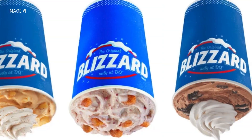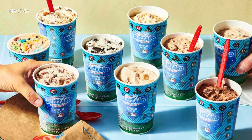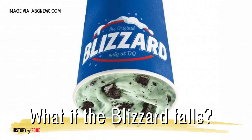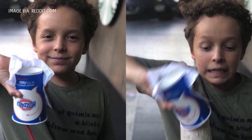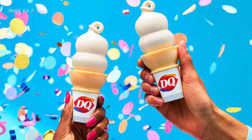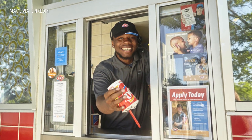Decades later, the upside-down blizzard flip remains one of Dairy Queen's most iconic traditions. And, of course, there's the ever-present question: what happens if the blizzard actually falls? While rare, there have been instances where an overzealous flip or an improperly blended blizzard has resulted in an unfortunate ice cream disaster. But true to their word, Dairy Queen employees honor the free replacement policy with a smile and maybe a laugh.